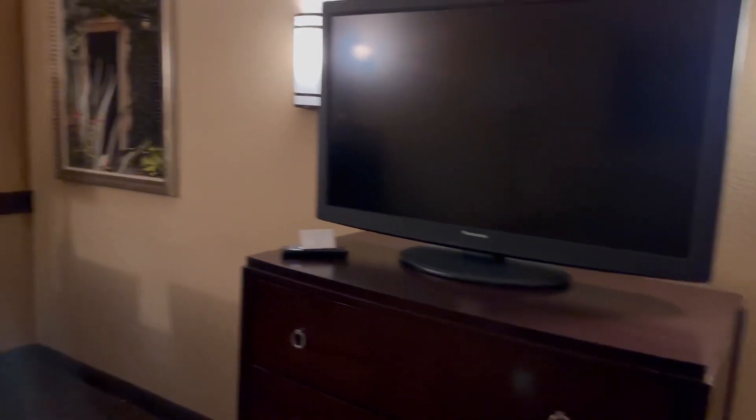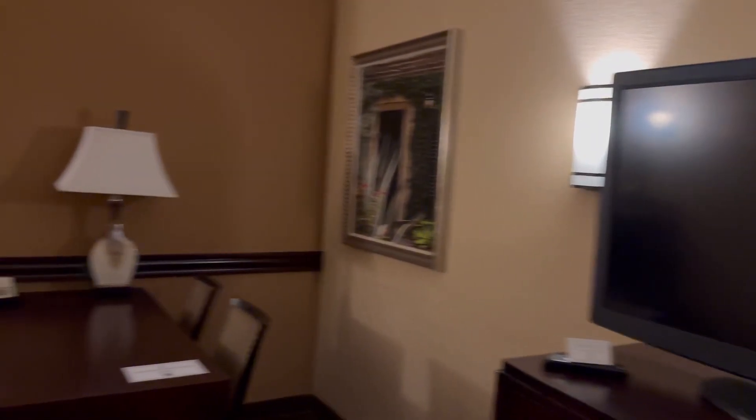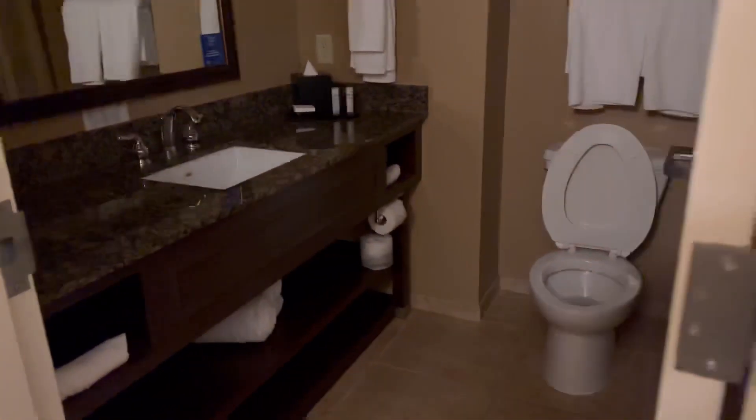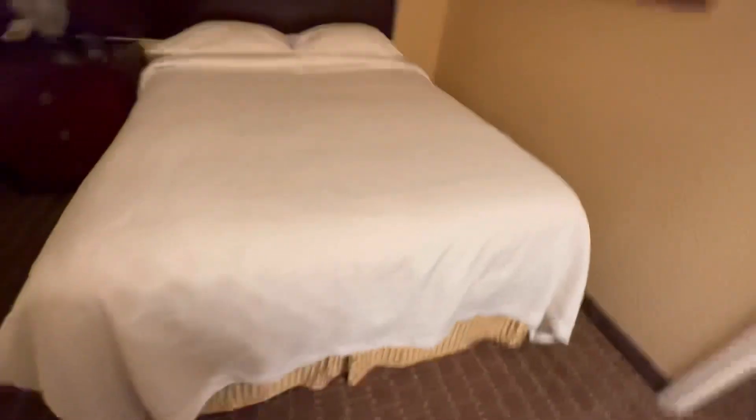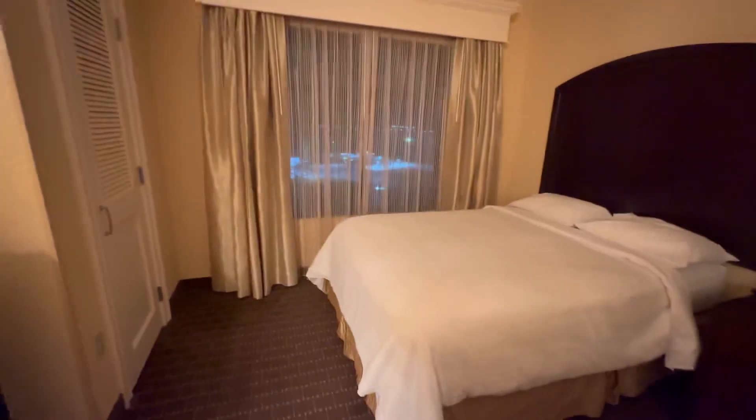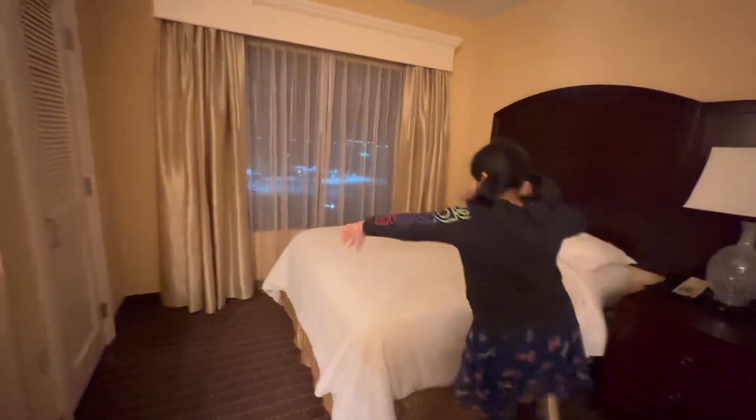You can also use the table for other work, and there's a flat screen TV. This room was well equipped for a person. The restroom is a very good size. This is the other bedroom with two queen beds — very spacious with a big window to see outside.